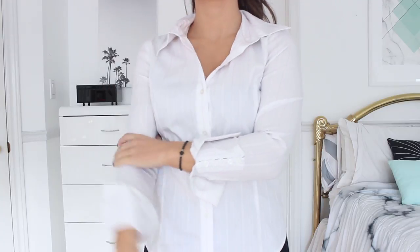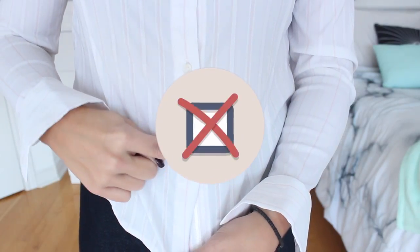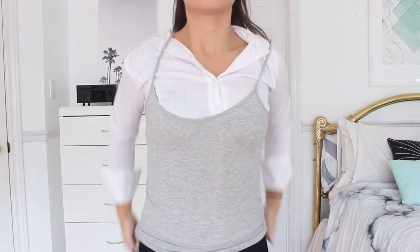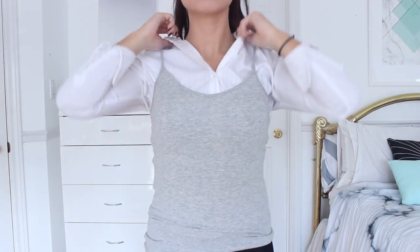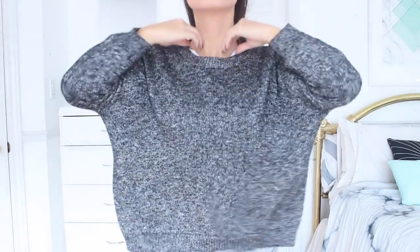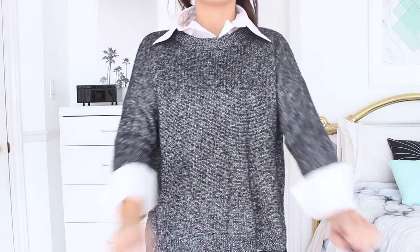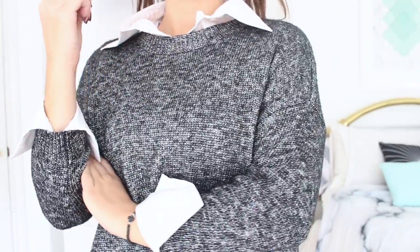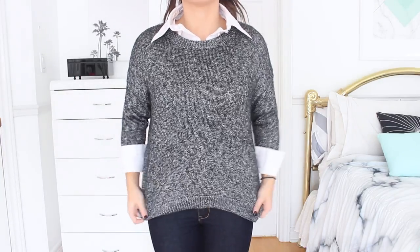This next hack is to cover your buttons on a button-up while also keeping you so much warmer. If you want to make your outfit more interesting and stay super warm, put on a button-up shirt, then throw on a plain tank top over it. I'm using this basic gray tank top from Forever 21 — it helps cover the buttons and creates a really smooth silhouette. Then throw a sweater on top. Pair it with some jeans and booties and it makes a really chic outfit.